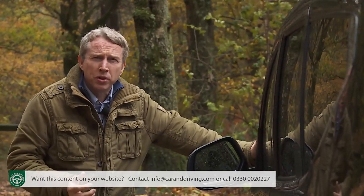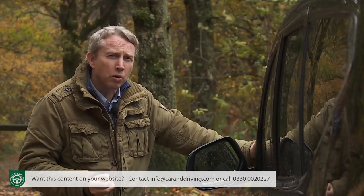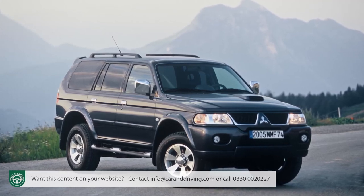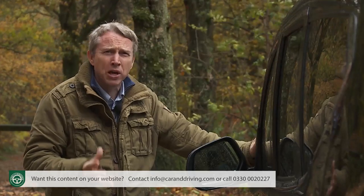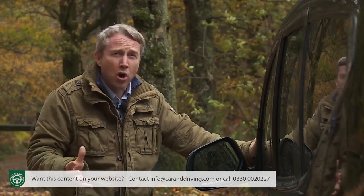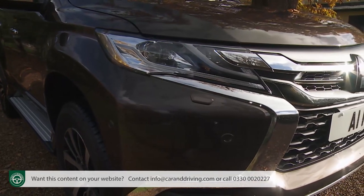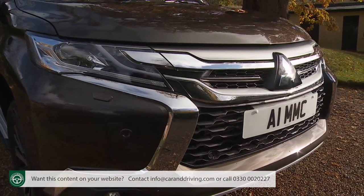We've seen the Shogun Sport in the UK before, but not for some time. The first generation PA series was also L200-based, launched in 1998, initially badged as the Shogun Challenger before being renamed the Shogun Sport a year later. That car sold until 2009 in the UK, before a second generation PB series was launched — one that wasn't sold in our market, as Mitsubishi thought the Outlander and long-wheelbase Shogun would adequately meet demand.